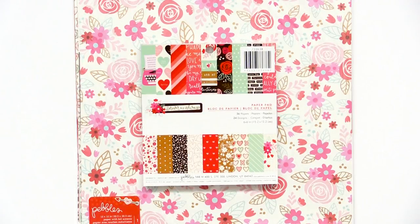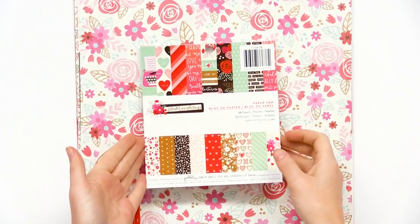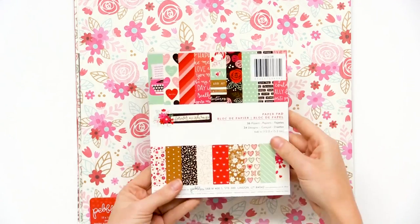We are looking at a beautiful new Valentine's Day collection from Pebbles called Forever My Always. We'll start with looking at the paper — just a note, there's the 6x6 paper pad and the larger papers we're looking at here can be found in the 6x6.